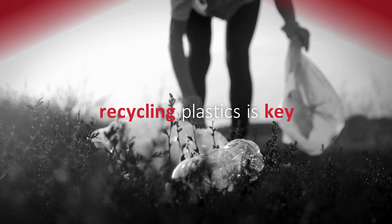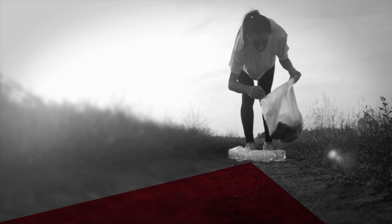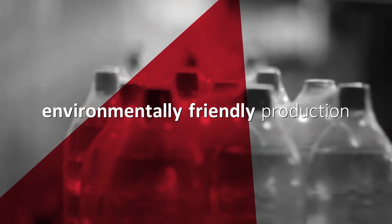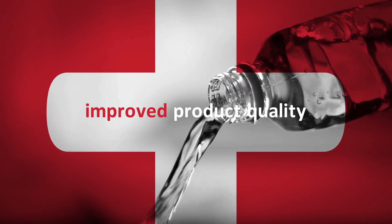In a world of limited resources, recycling plastics has become more and more important. Edwards helps make the recycling process environmentally friendly and improves the product's quality with vacuum solutions that are designed to be sustainable.